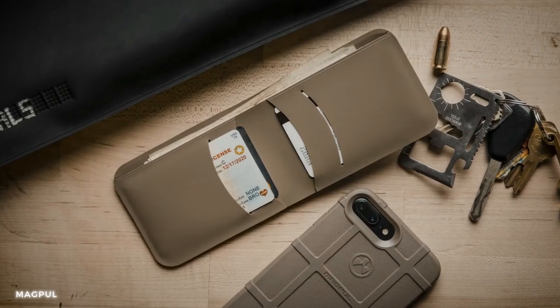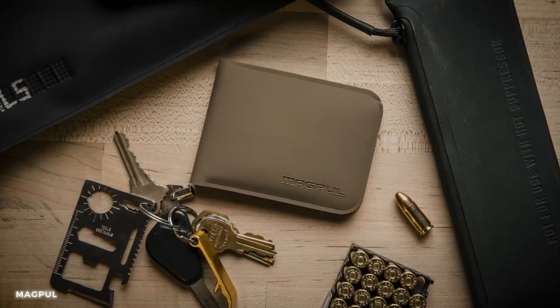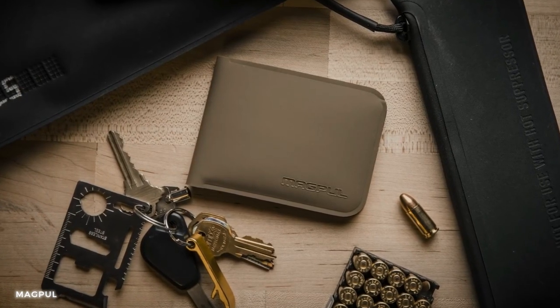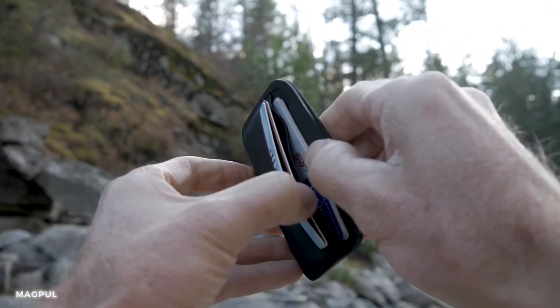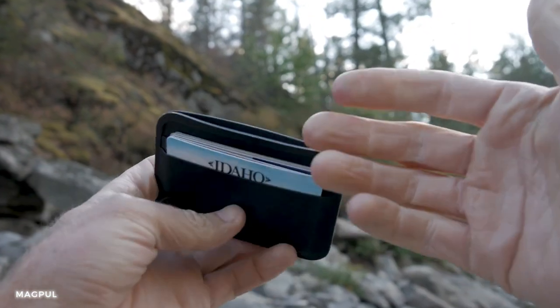It offers water resistance and protects your valuables from the elements. You don't need to worry about storage of your cash, cards, or keys anymore. Upgrade your utility belt with this sleek and reliable wallet and be prepared for any adventure that comes your way.